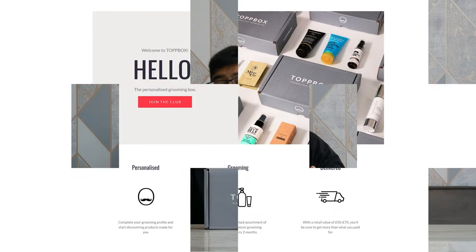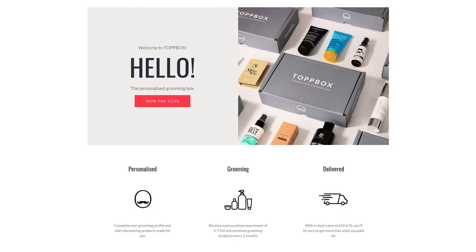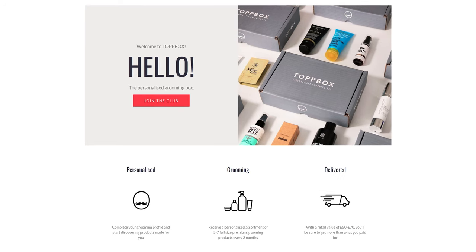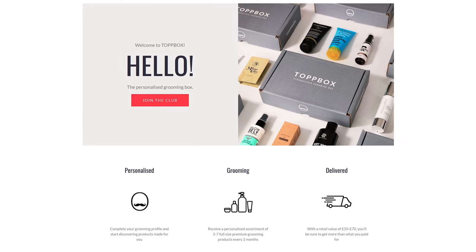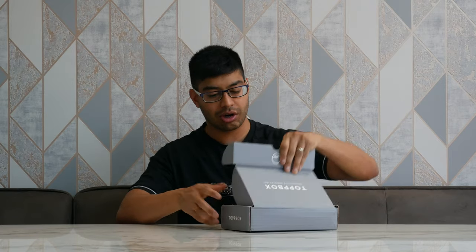Basically how it works: you sign up, pay £24 a month, and every two months they send you a grooming package with between five and seven products, up to a value of about £70. So you always get more than what you actually pay for, and there always tends to be very high-end, nice stuff. Let's open this thing and have a look inside.